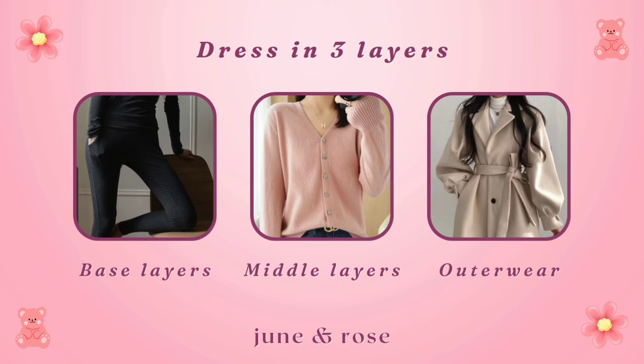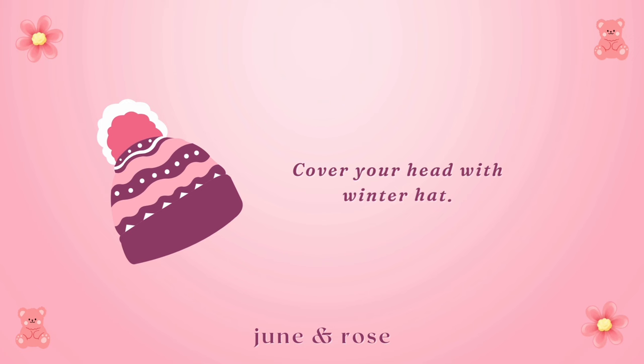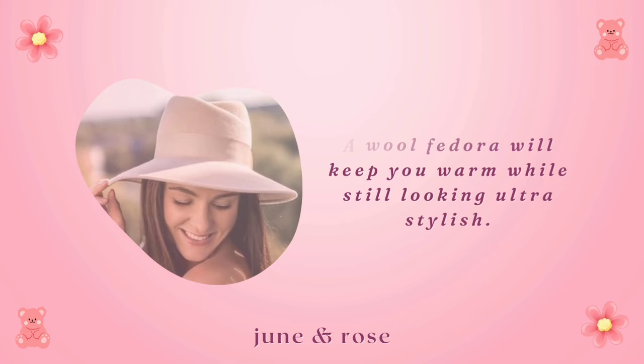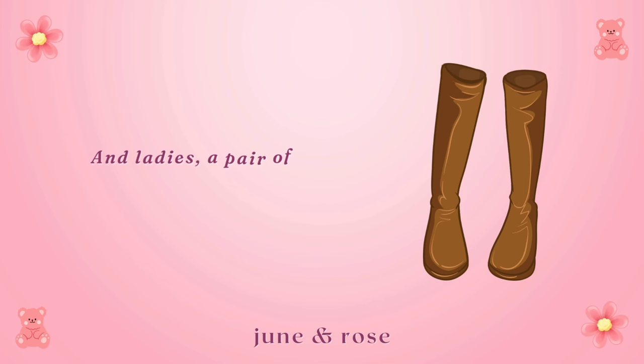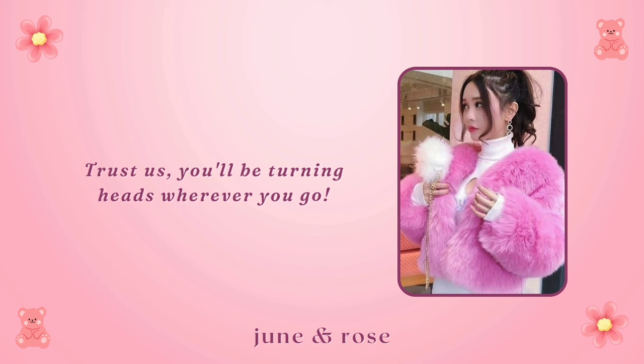For outerwear, invest in a heavy coat in a neutral color like tan or black. Fur vests or coats are great for staying warm in winter while still looking stylish. Cover your head with a winter hat — a wool fedora will keep you warm while looking ultra stylish. Look for leather, wool, or knit gloves to keep your hands warm. Ladies, a pair of knee-high boots can take any winter outfit to the next level. Experiment with different ways to tie your scarf to show off your style — trust us, you'll be turning heads wherever you go.